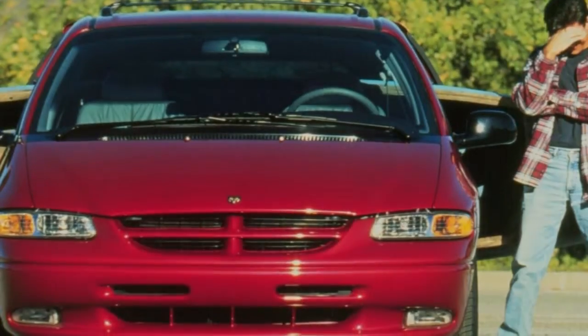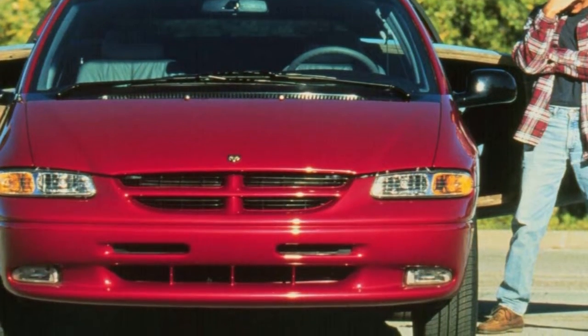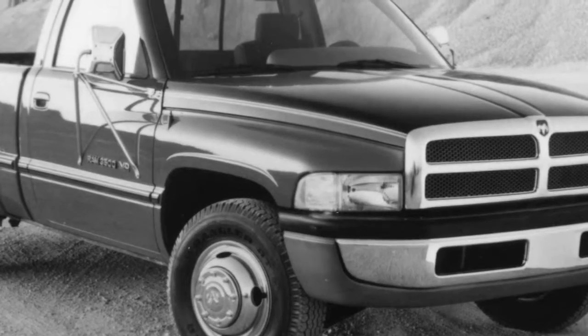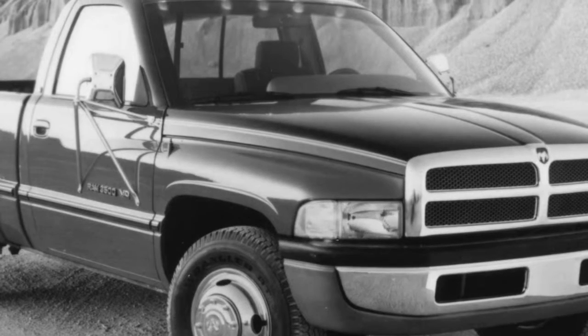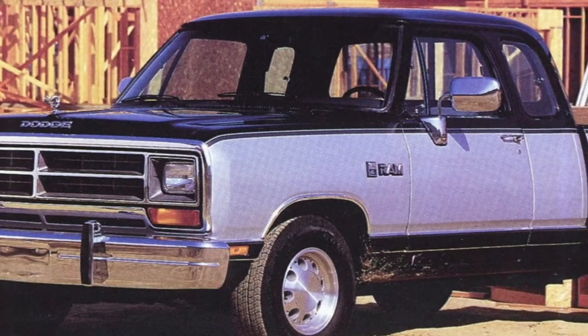Full-size truck proprietors love to make an impression — that is how we've arrived at the mile-high grilles, acres of chrome, and belt-line badging you'll find on trucks like the Chevy Silverado, Ford F-150, and Nissan Titan. The new 2019 Ram 1500 made its debut this week at the 2018 Detroit Auto Show.